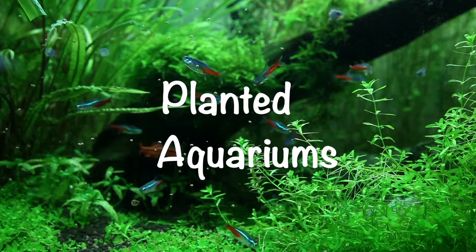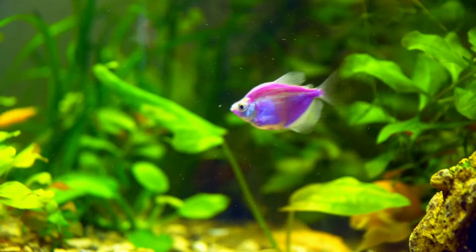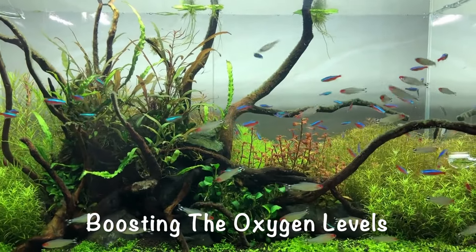Planted aquariums are top rated nowadays because of their natural beauty and unique ability to consume the toxic nitrogen compounds produced by fish waste. Designing a planted aquarium is one of the best things you can do for your fish. Apart from enhancing the beauty of your tank, freshwater aquarium plants are excellent at boosting the oxygen levels of a fish tank.